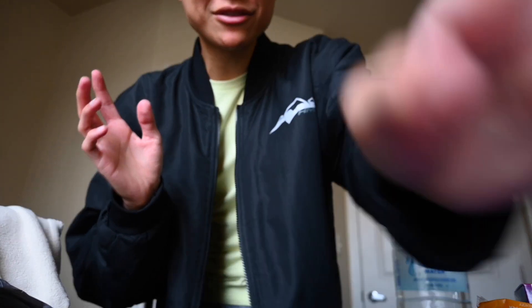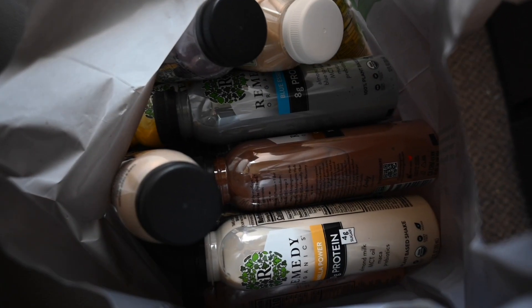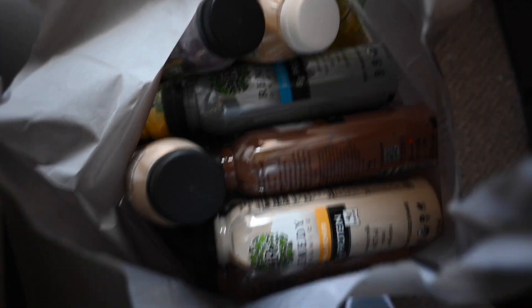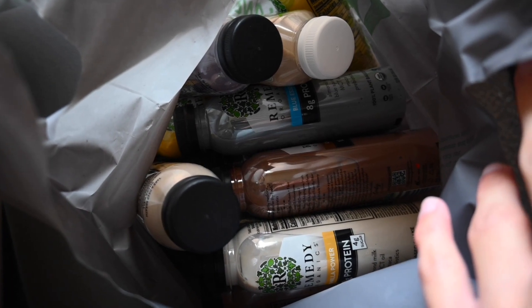Oh my gosh, look — this is the jackpot, my friends. This is why I ordered from Sprouts. These are some of my favorite drinks: Remedy Organics drinks. I'll be posting a video reviewing them soon. Stay tuned.